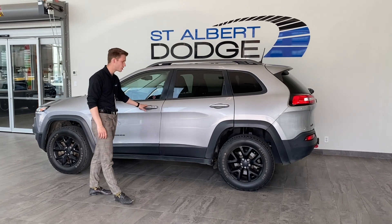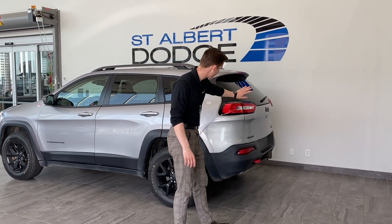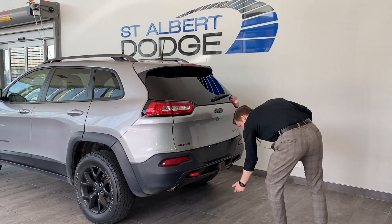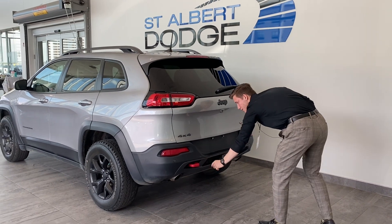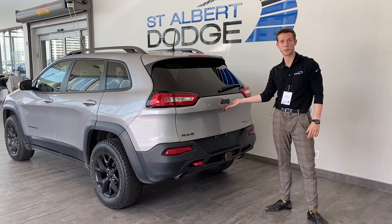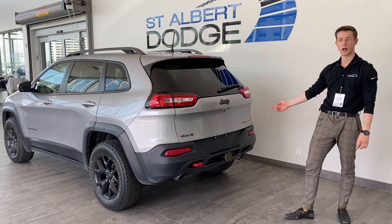The unit does come with keyless entry, so if your hands are full, you won't have to dig around for your keys. We do have LED taillights, a recovery hook back here, a nice little hitch with four and seven pin wiring harnesses, a couple more park sense sensors, and a backup camera right here. You got your Jeep 4x4 as well as your Trailhawk badging.